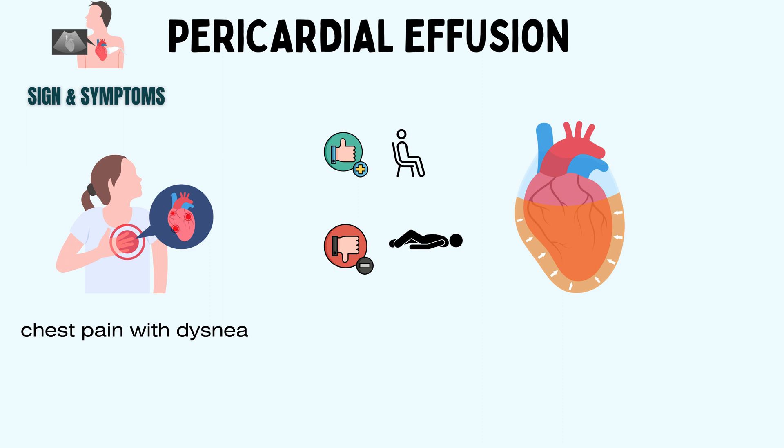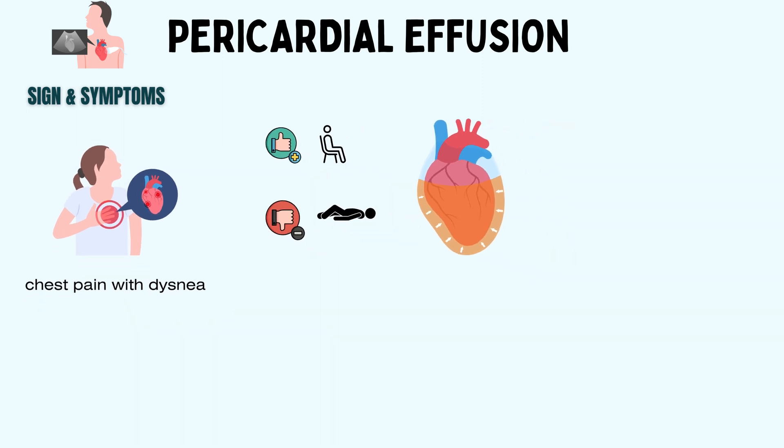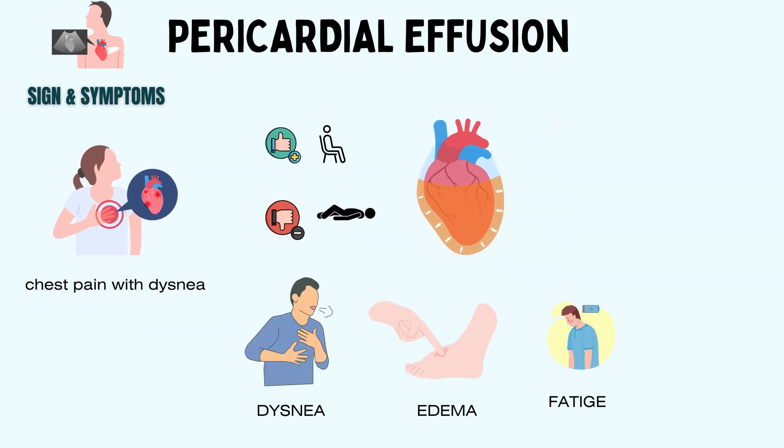Patients may also present with symptoms that are not specific for pericardial effusion, including dyspnea, edema, and fatigue. While taking history, it's important to take a medical history of malignancy and tuberculosis, as well as any chronic health conditions and prior surgical interventions.